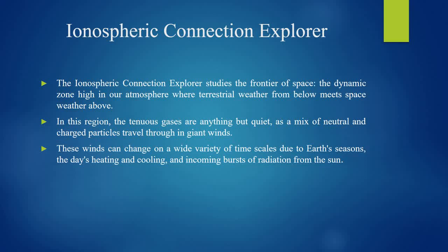In this region, the tenuous gases are anything but quiet as a mix of neutral and charged particles travel through in giant winds. These winds can change on a wide variety of time scales due to Earth's seasons, the day's heating and cooling, and incoming bursts of radiation from the sun.